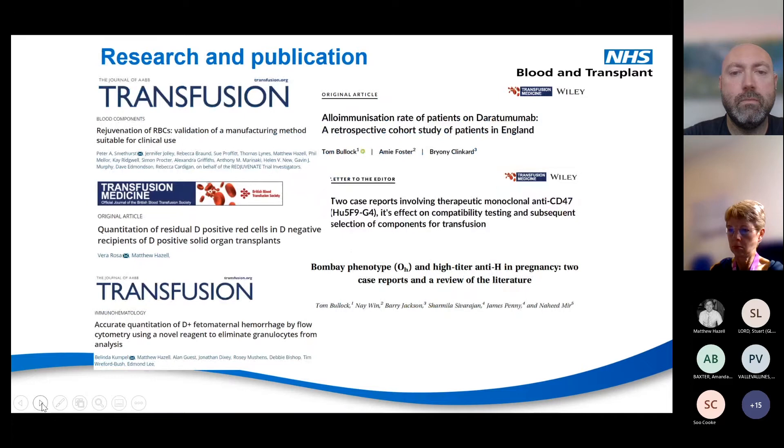Here are some examples from Tom and I of papers and bits of work we've been involved in — a small snippet of the research and development we undertake. We produce quite a lot of publications in relation to BBTS. Tom is heavily involved in the British Blood Transfusion Society, sitting on the scientific committee. I sit on UK NECAS and Tom and I both sit on guideline writing groups for the BSH. That gives the background to us — I'll now hand over to Tom.